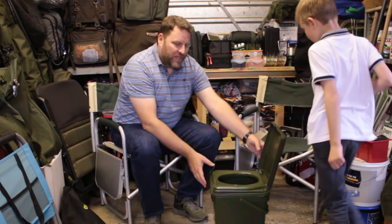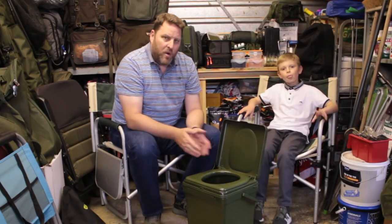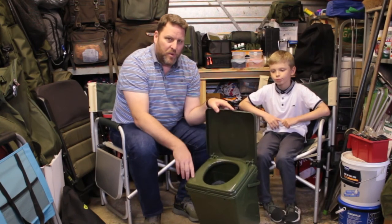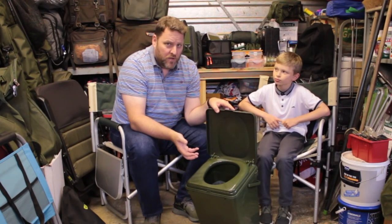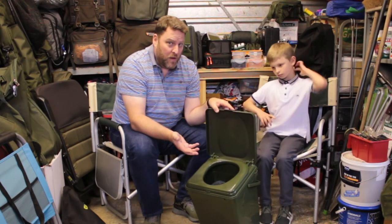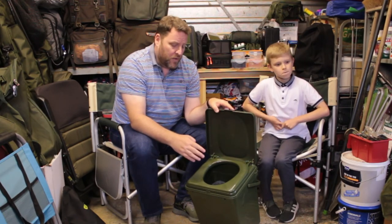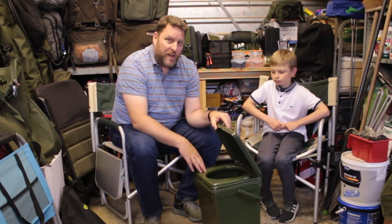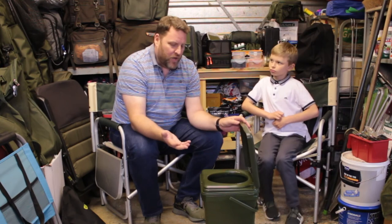The only problem I can see with this is it's fine for Daniel, but somebody my size — the hole at the front is a little bit small. If you were going for number two, nature means that you naturally go for a pee as well, and you wouldn't get all your junk tucked down the front there, so you'd be spraying out the front. If this is in your bivvy, that's a problem in the middle of the night — not so bad if it's outside, but still not ideal. That's the only thing I would say about this.